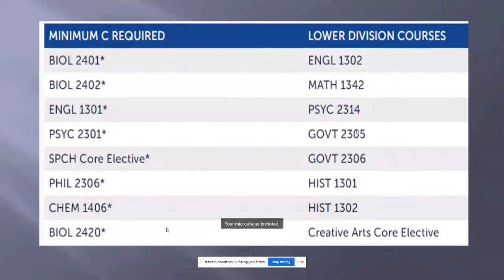The courses we require with a minimum grade of C or better are: Anatomy and Physiology 1 and 2, Biology 2420 or 1 and 2, English 1301, Psychology 2301 (general psychology), a speech core elective — specifically 1311, 1315, or 1321 — Philosophy 2306 (introduction to ethics), Chemistry 1406, and Biology 2420. All of those courses have an asterisk denoting that a C or better is required.